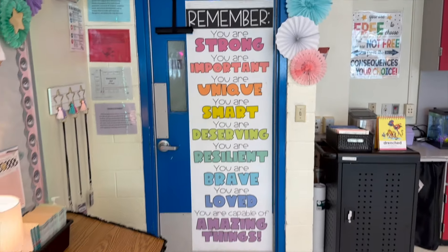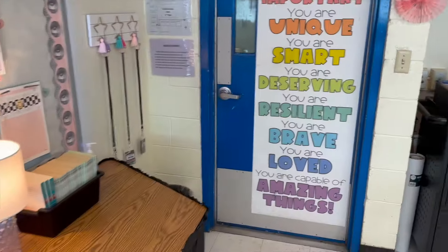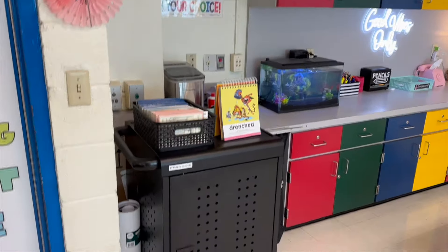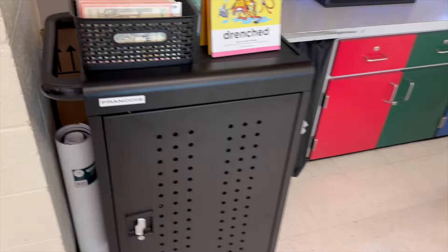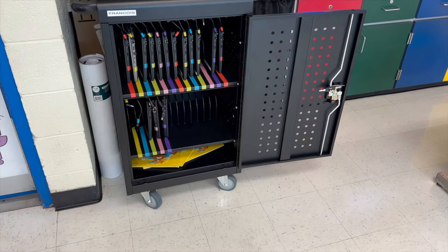Starting from the door, I have my affirmation poster and these banners, and then we're going to go around the room. This is my computer cart. It is color-coordinated, and those are books that my students take to the cafeteria.